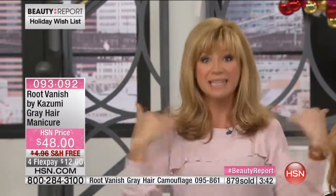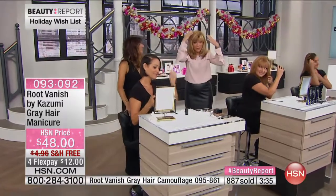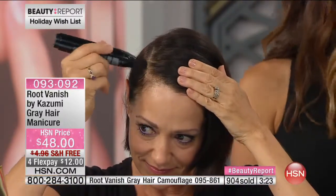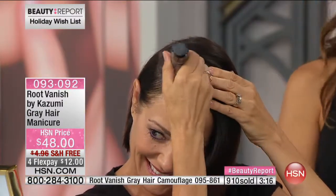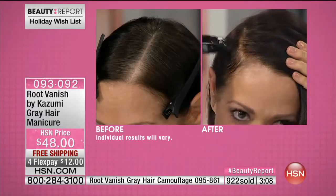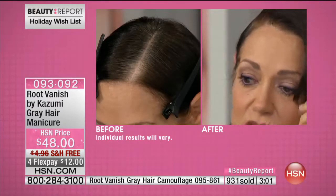It's also great for men. Men get gray sideburns and they're stubborn about going to the salon for that. Some men are a little more self-conscious - they don't want to look high maintenance but they don't want to see the gray. That's what we love about Root Vanish. It's a very popular item - every time it's here it sells out. Donna is wearing dark brown, and it covers beautifully.